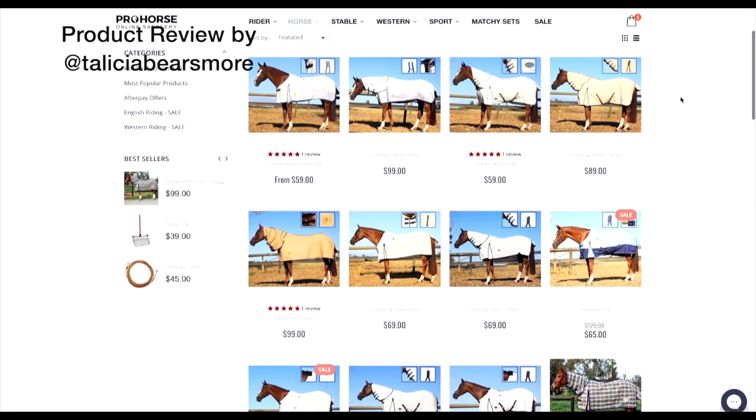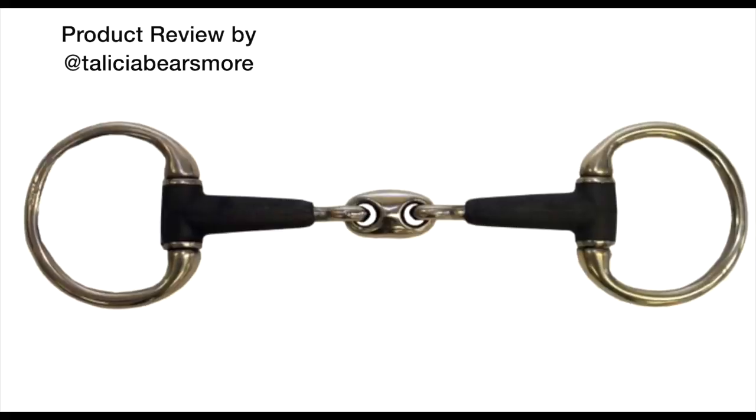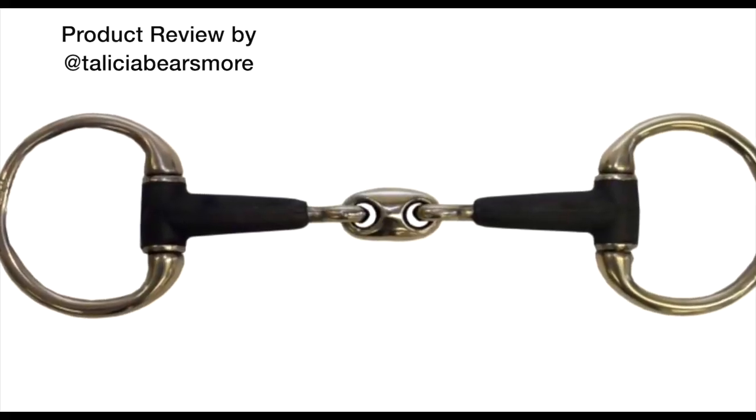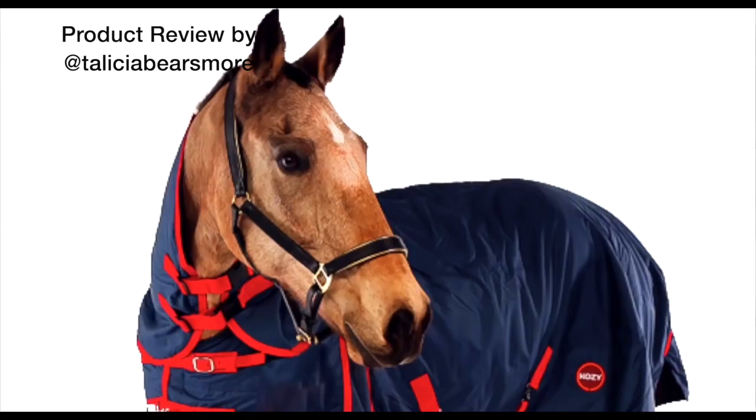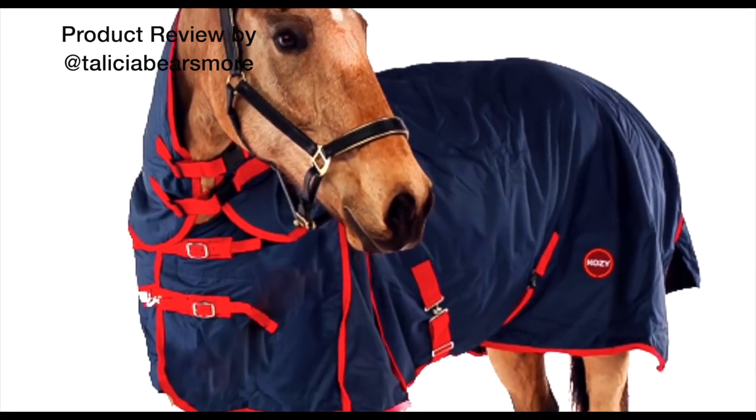Prohorse sent me a package with two things. The first is a bit — the egg butt French link rubber snaffle, which I've been looking for for ages and cannot find anywhere else. They also sent me a winter rug for Kai, which was five foot, and it fit him perfectly. It's weird because he also fit into Jep's five-six rug the other day — different brands and different sizes fit him, some don't.